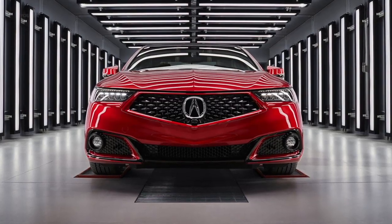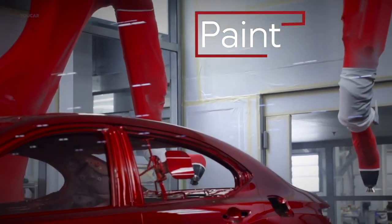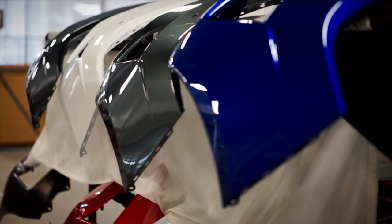Every car we produce is hand-built by our master technicians. We have three different paint technologies: we have our solid paint, our metallics, and then our Enduro paints.